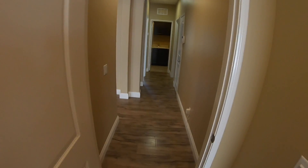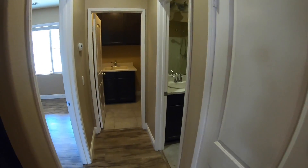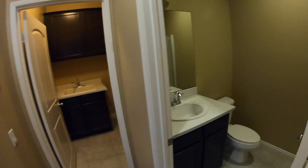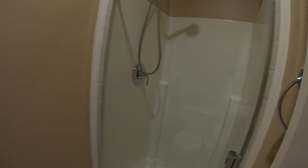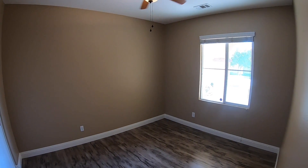Leaving the master bedroom, we head down the hallway. We have a nice linen closet in the middle of the hallway on both sides. Then we have a bathroom right here — this is a bathroom with just a shower, a nice shower for the bedroom over here. And we have a bedroom on this side with a ceiling fan — great bedroom.